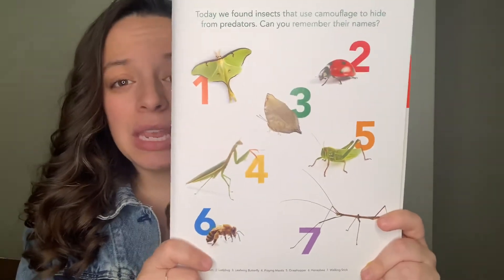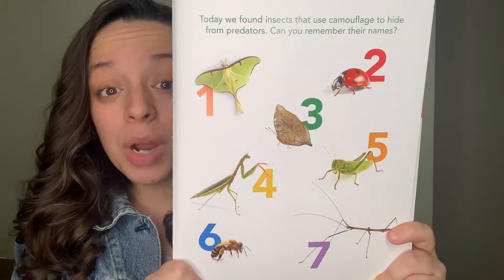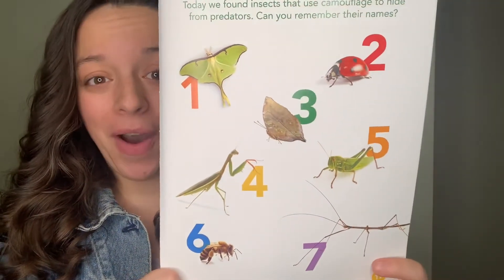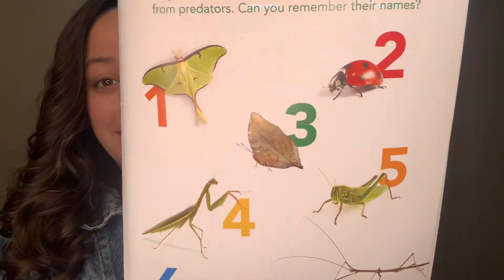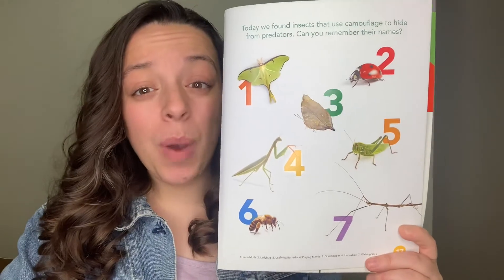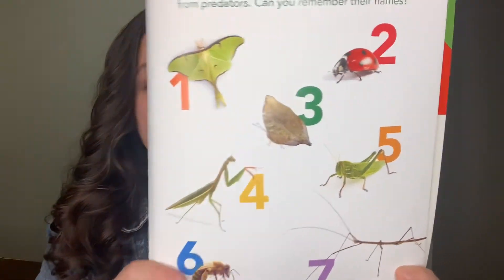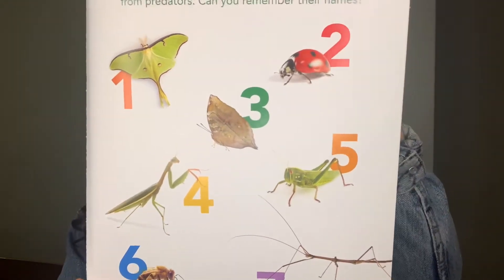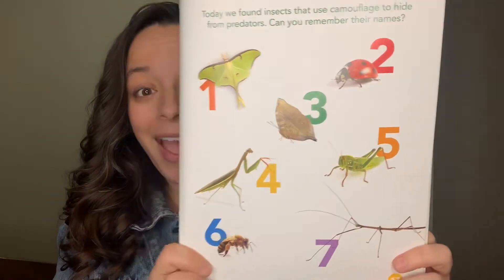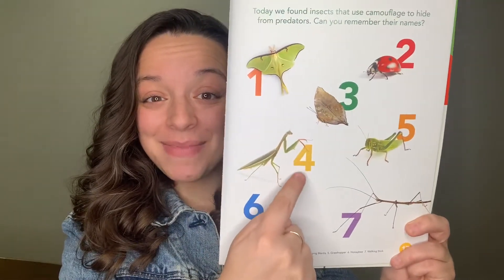Now I'm looking for the luna moth. Which number is the luna moth? Number one. Great! And what about the praying mantis? Which number is the praying mantis? Number four. Great job! Number four.